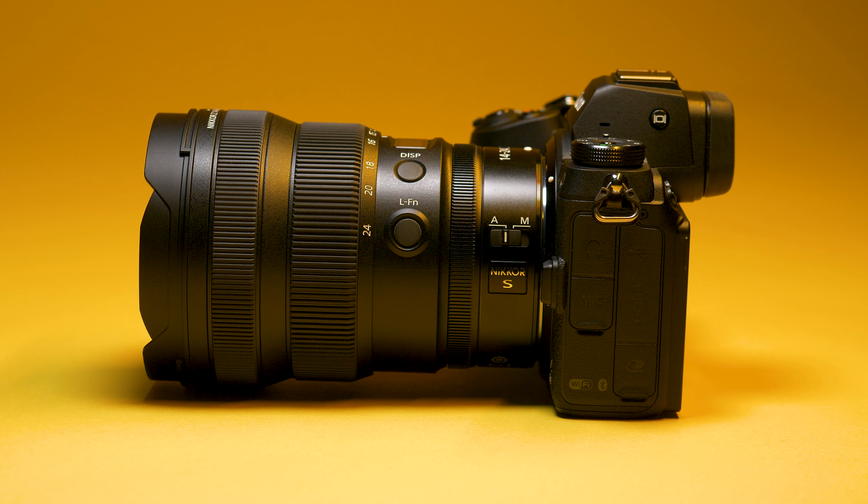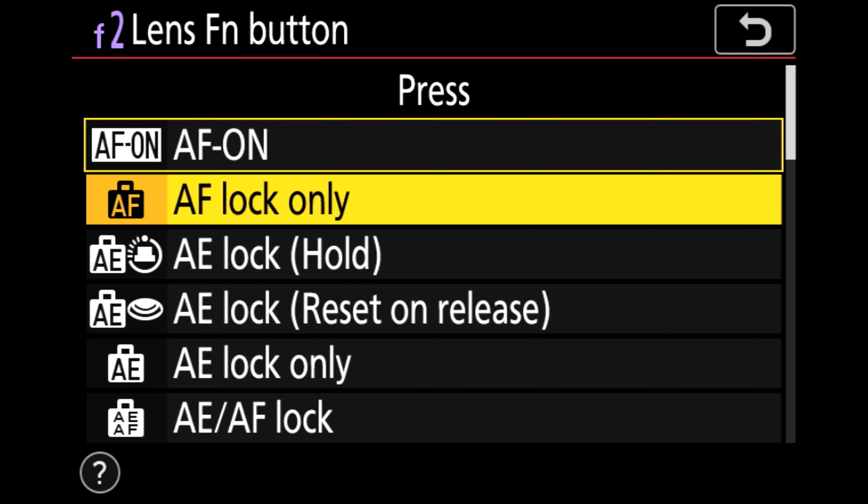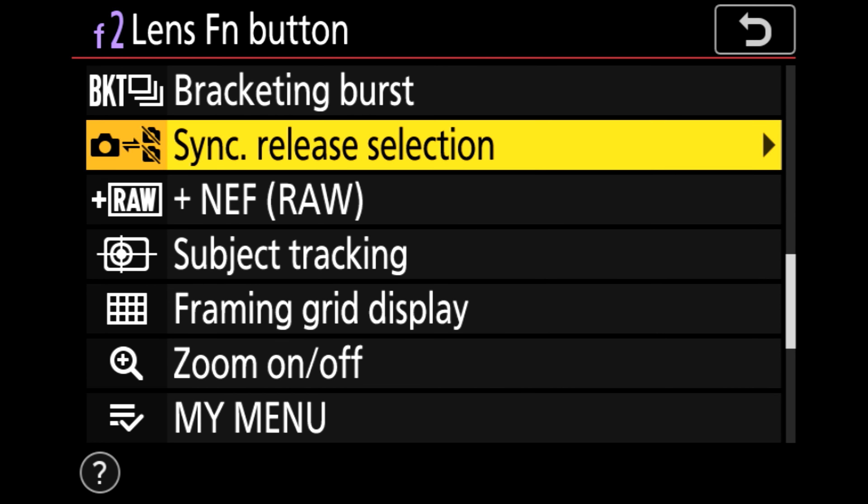On the side of the lens we have the autofocus and manual focus selector switch, as well as a custom function button that you can assign to several different functions.